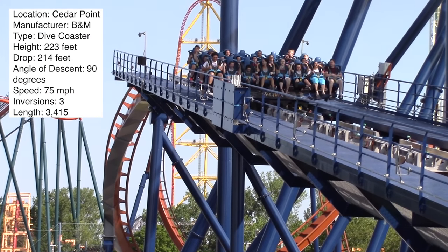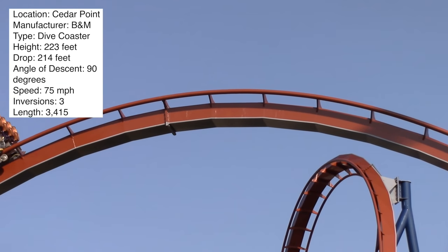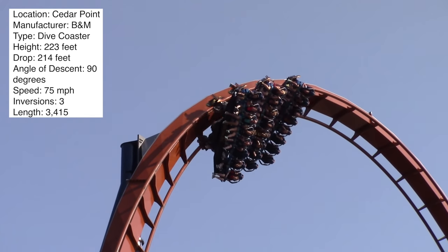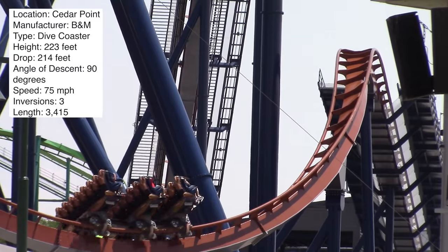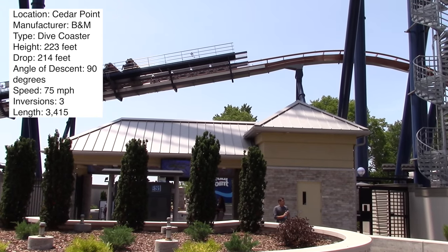Following that, you bank into a turnaround and go into an airtime hill where you may or may not get airtime — you might float up a little, but only slightly. Then you hit the brake run. All in all, the track length is 3,415 feet and even though it's the longest dive coaster in the world, it still feels over quickly — but I think that's just because dive coasters feel like really short rides.